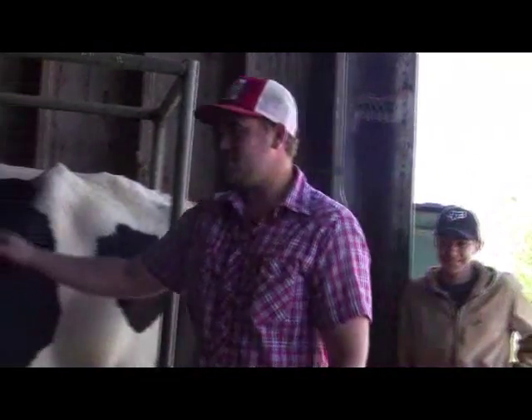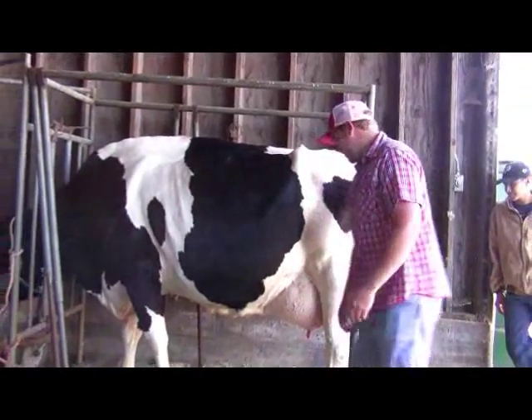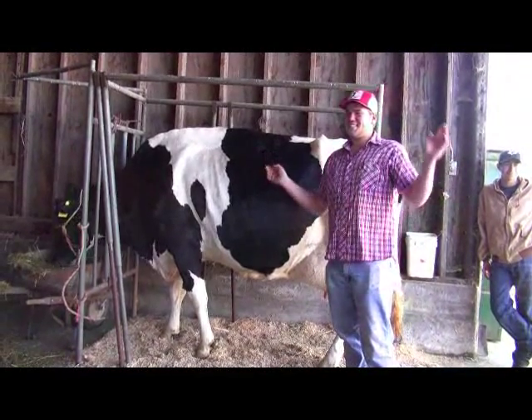Okay, you guys got any questions before you come up? Where's the bucket? Oh, we used to do a bucket, but no one can hit the bucket — you don't know which way it's going to go.